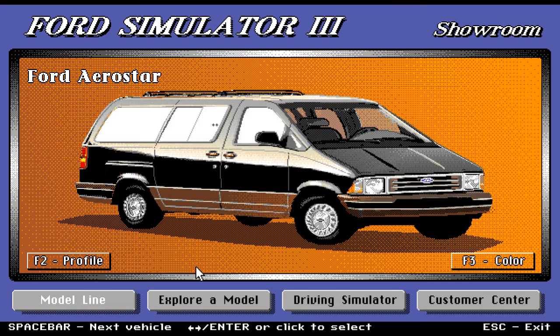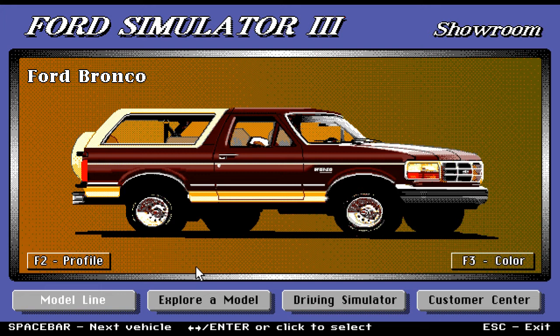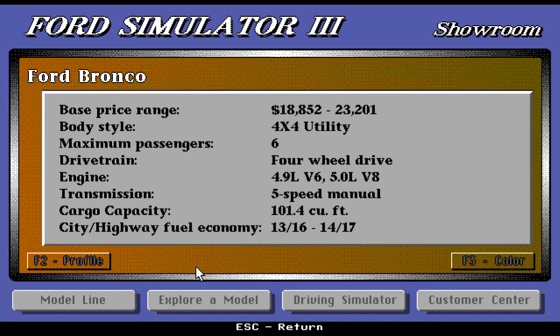Moving on to the Ford Bronco — now this is a beautiful SUV. Look at those hubcaps, that solid shining steel. Great-looking car; I love the maroon and orange combined, plus the orange headlights. Check out the extra wheel on the back — what a nice feature! Base price range is $18,852 to $23,201; it's an expensive car but it's worth it. Body style is 4x4 utility with four-wheel drive, maximum six passengers. Engine is 4.9-liter V6 and 5.0-liter V8 — real power. Transmission five-speed manual; cargo capacity is 101.4 cubic feet.